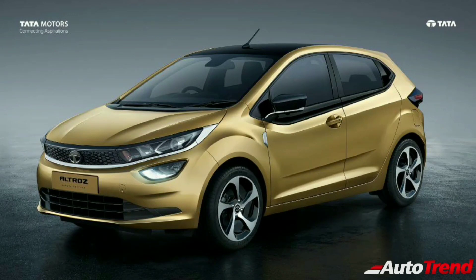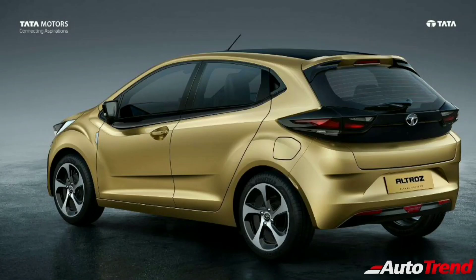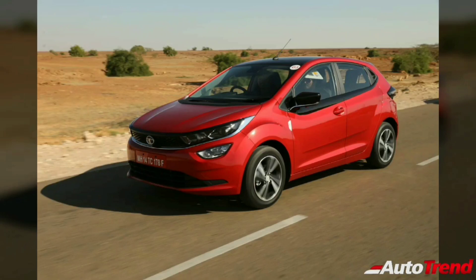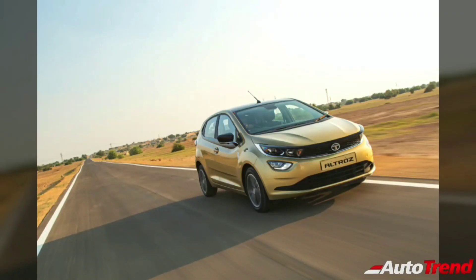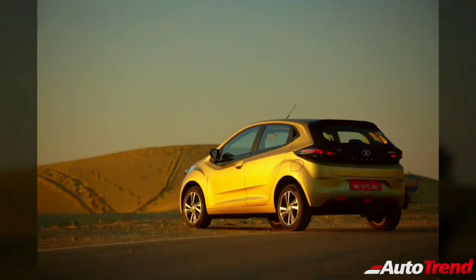Despite these flaws, the Tata Altros really seems like a solid, comfortable, feature-loaded, and desirable premium hatchback. It is also future-ready given that all engine options will be BS6 compliant. In fact, the Tata Altros 1.5-liter diesel will be the first BS6 premium hatchback in the diesel category in India. Stay tuned for further videos detailing all individual variants of the Tata Altros. This is Viprajesh signing off — thank you for watching.